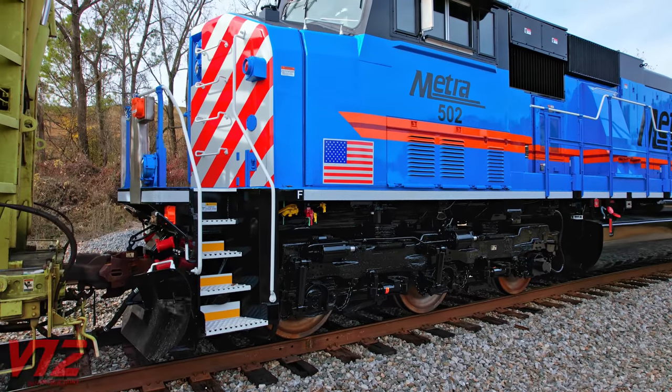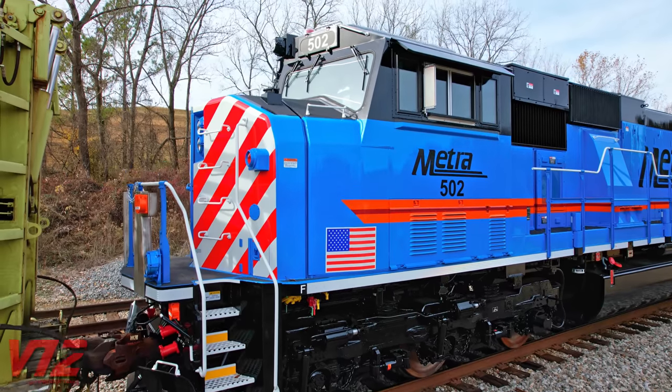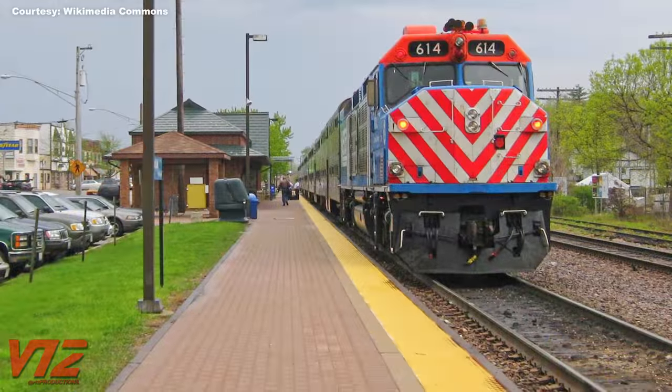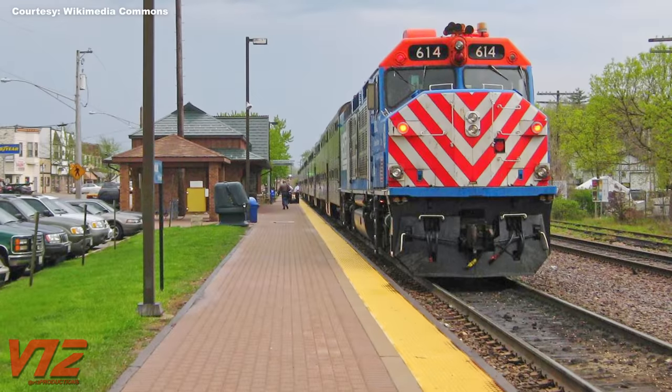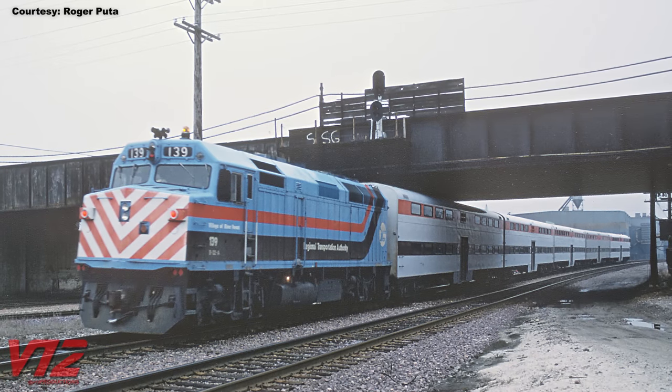I'm not sure when these new METRA locomotives will enter revenue service, but I'm sure they'll be quite a sight to see when they do. METRA has a long history of six-axle diesels, from second-hand EMD units to the EMD F40C. But their workhorse and legend will always be the four-axle EMD F40PH. I've never actually been to Chicago, but it's definitely on my list. Anyway, that's it for now. Thanks for watching, and I'll see you next time.